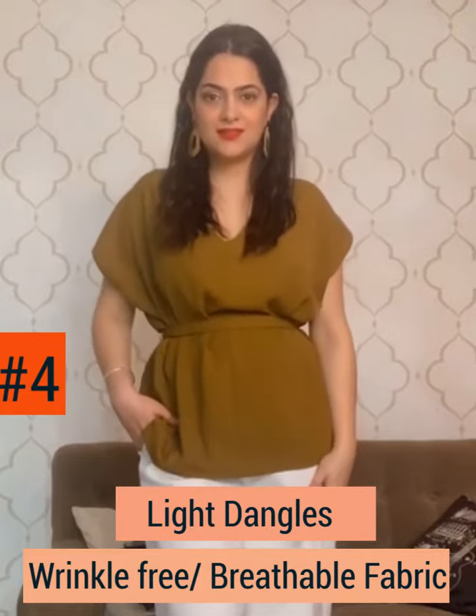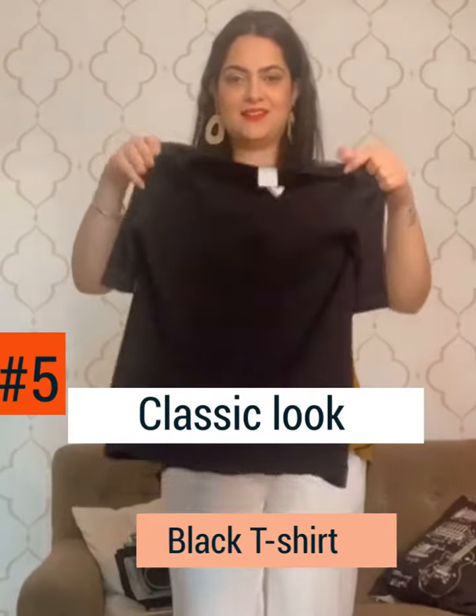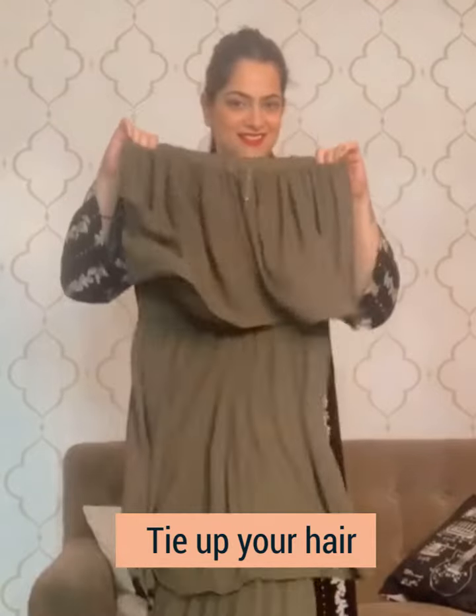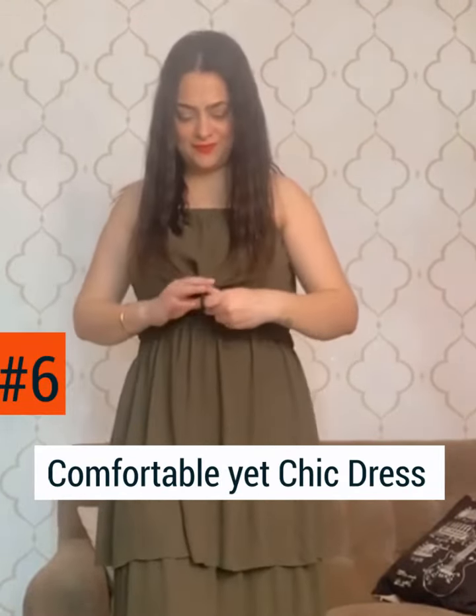Light danglers can completely elevate your look. Opt for a classic look with a black t-shirt and a shrug — you can even tie your hair using a vibrant scrunchie. Be a head-turner by wearing a comfortable yet chic dress.